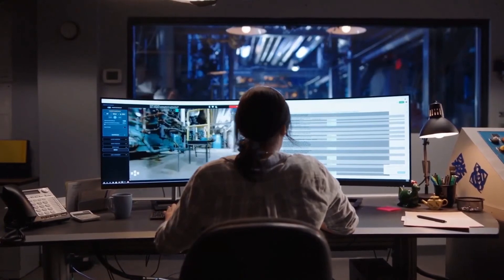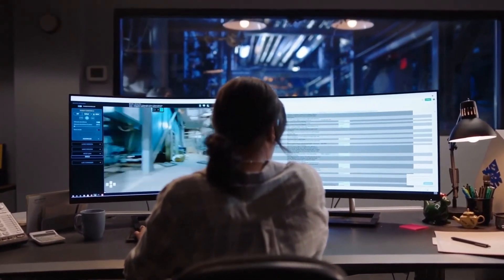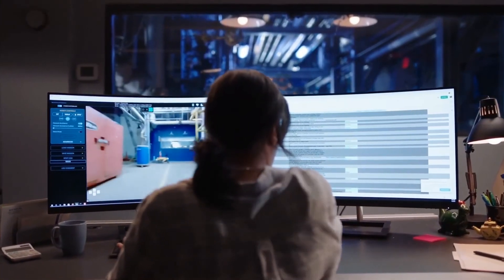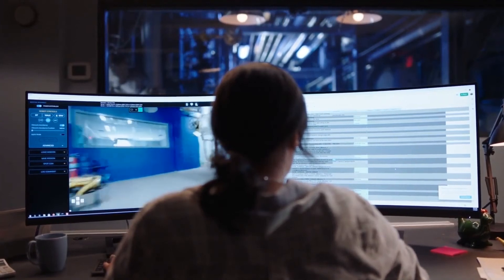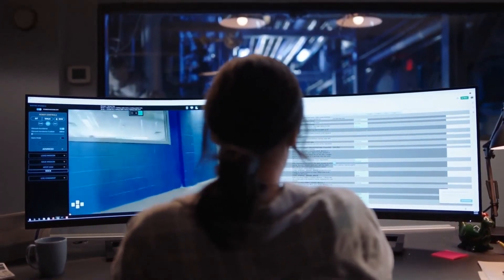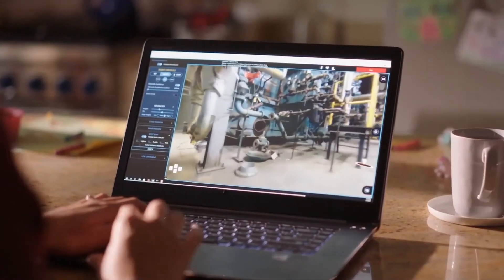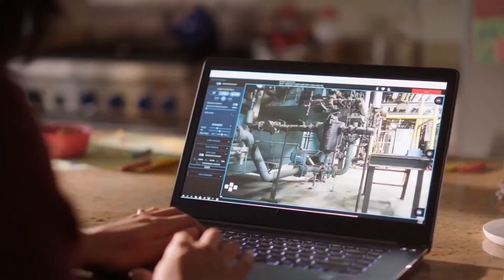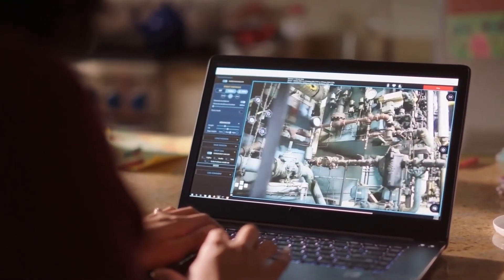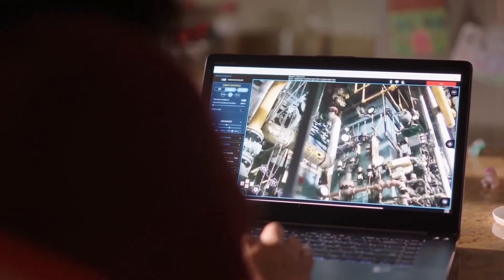In addition to teleoperation, Scout lets you kick off pre-recorded auto-walk missions to support repeatable inspection routes with no on-site supervision. You can observe Spot's autonomous execution of the mission while working on other projects. If an anomaly occurs, you can intervene, take over manual control to get a more detailed look if needed, and take steps to resolve any issues before problems become critical.